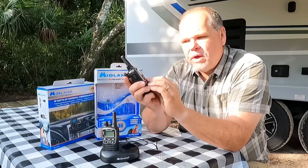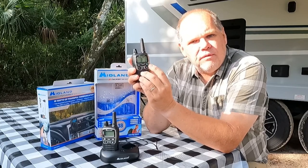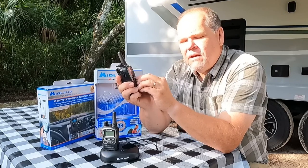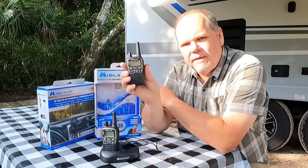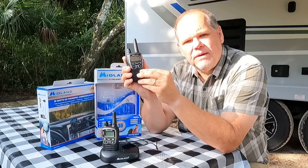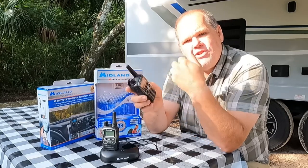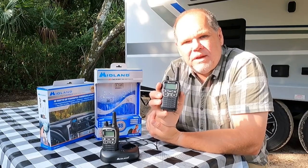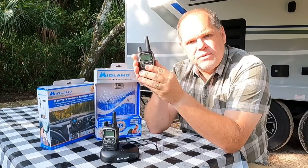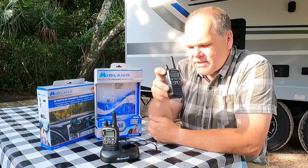In addition, these radios come with a built-in NOAA weather radio function. I can get the NOAA weather forecast at any time by pushing the weather button and it will immediately begin scanning for the local NOAA weather radio station. I can also turn it on for weather alerts, so if there's going to be severe weather in our area this will alert me when NOAA puts out those weather statements. So we can go out hiking with this and both communicate and stay informed about the weather.